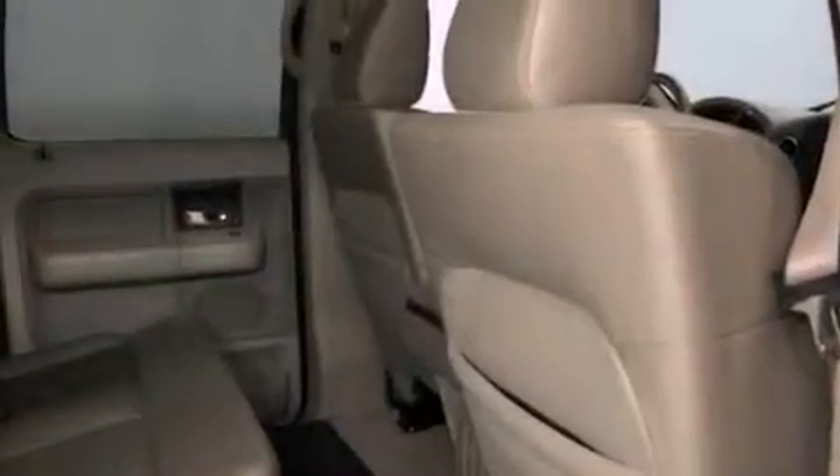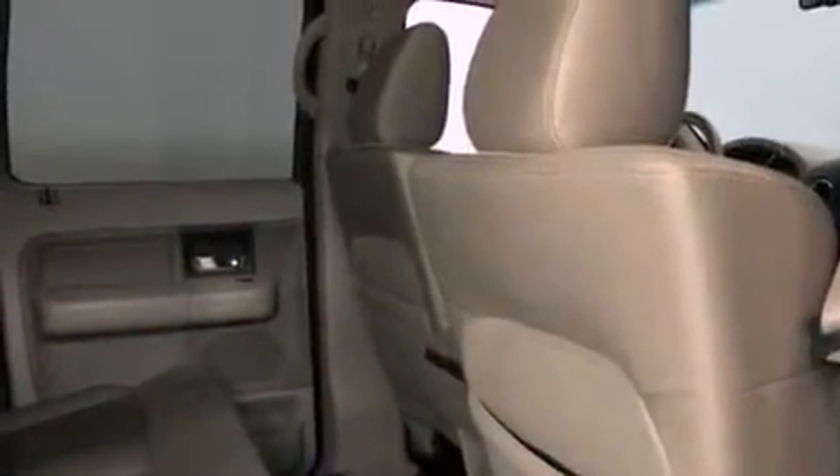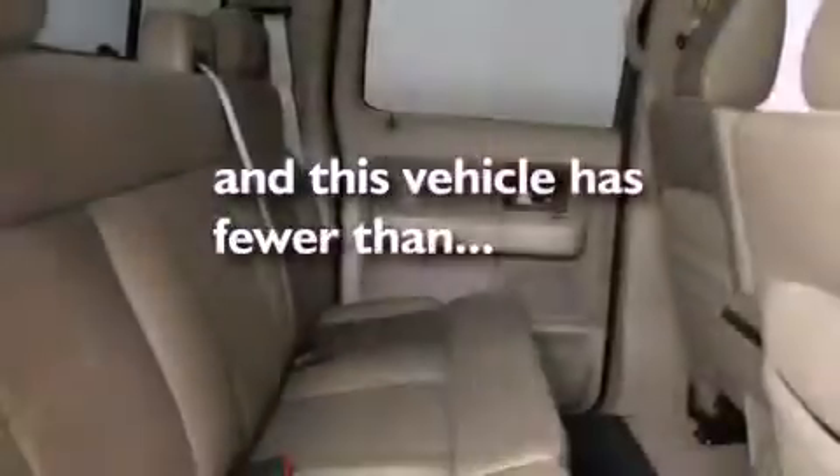A passenger side airbag, full power accessories, and this vehicle has fewer than 50,000 miles on the odometer.